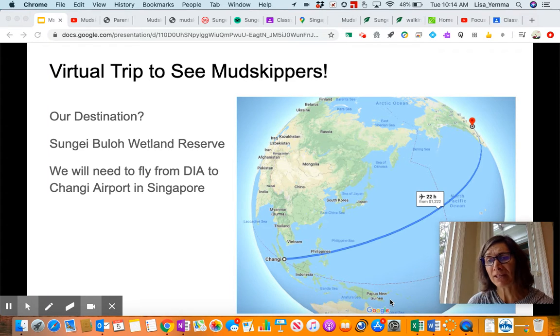I can also give you a couple of days to do this because it is a lot, and I know you guys are going to make your slides better than I have. So the first thing we're going to do — our final destination is the Sungai Buloh Wetland Reserve, and we're going to fly from Denver International Airport to the Changi Airport in Singapore.